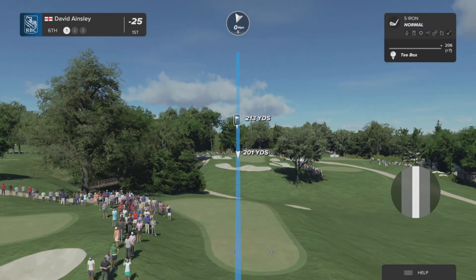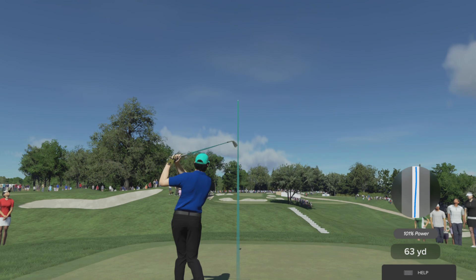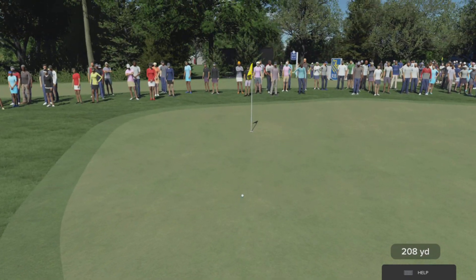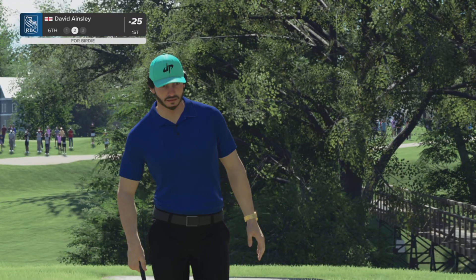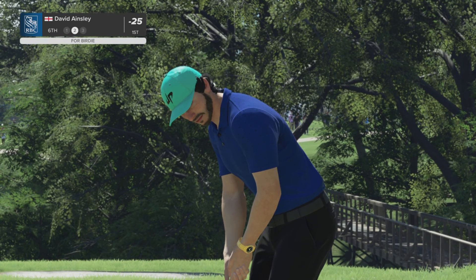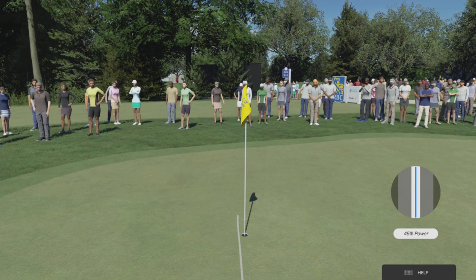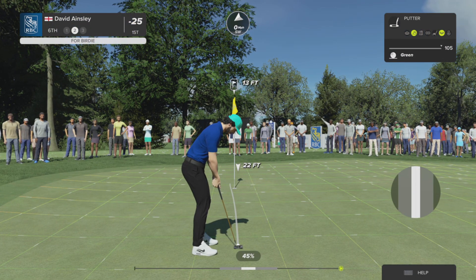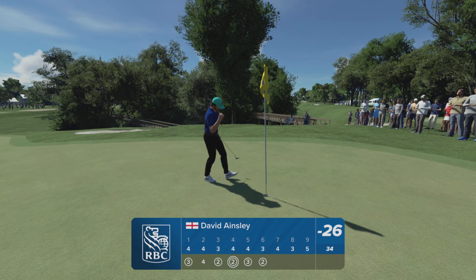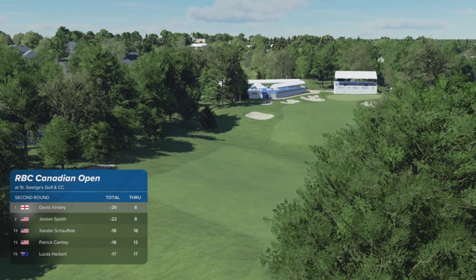Lovely momentum for this player after that birdie at the last hole. Keep it rolling. This hole can play anywhere from 170 to 200 plus. Don't miss it right or left though — those bunkers are nasty. Any time you can find the green and have a putt, you'll take it. Always love these opportunities, especially when it's for birdie. That's their fourth birdie of the day — two in a row, he's feeling it. Managing to maintain their position on the leaderboard after that effort.